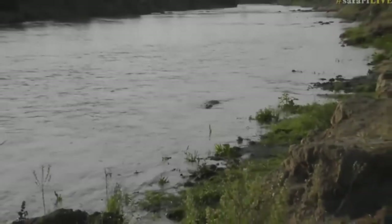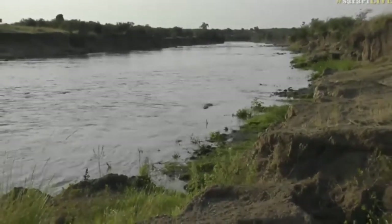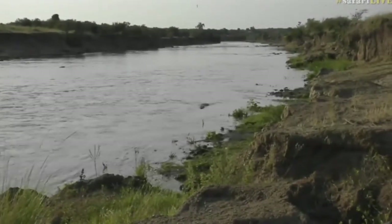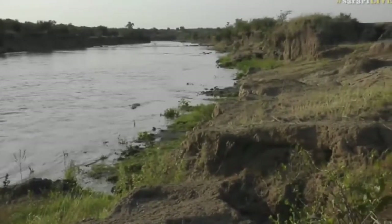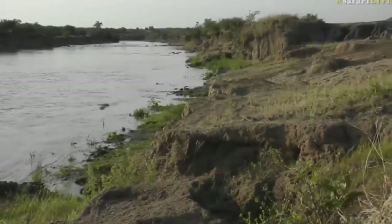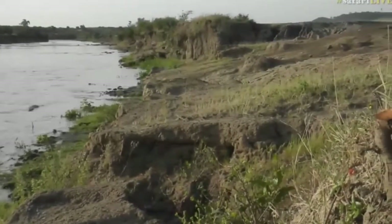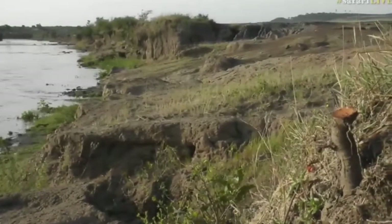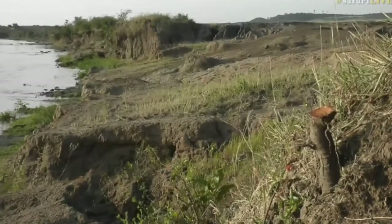These cameras are set - there will eventually be five of them at traditional crossing points where the wildebeest, zebra, and Thomson's gazelles of the Mara migration come along to cross. You can see this is a very well-worn path down which many thousands of animals have come over the course of probably about a hundred years or so.